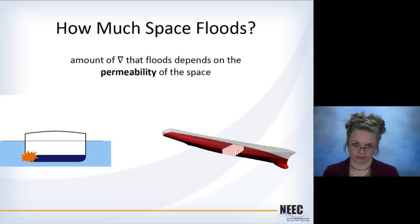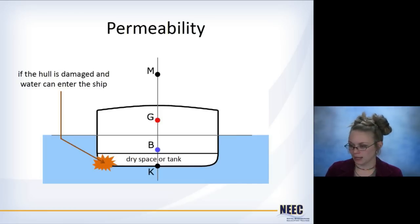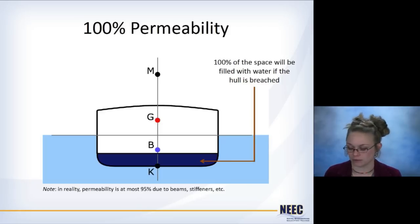In general, how much space actually floods when the hull is damaged? You need that to figure out the new GM calculation. The amount depends on the permeability of the space. If you have a dry space or dry tank and water can enter the ship, permeability is the amount of a given space that's able to be flooded. If you had 100% permeability, 100% of the space can be filled with water. In reality that won't happen because every space has beams and stiffeners, so the most you'll see is about 95% permeability.